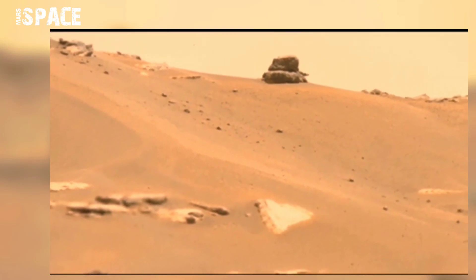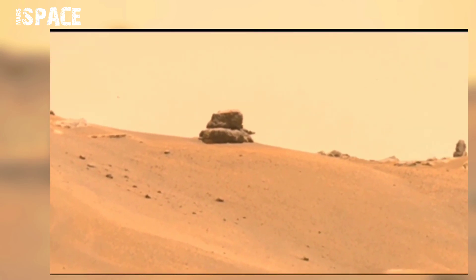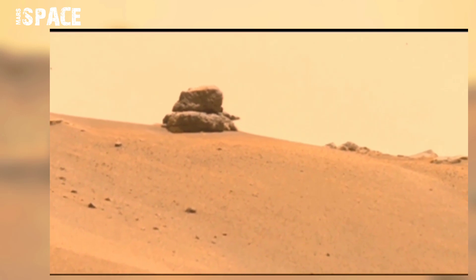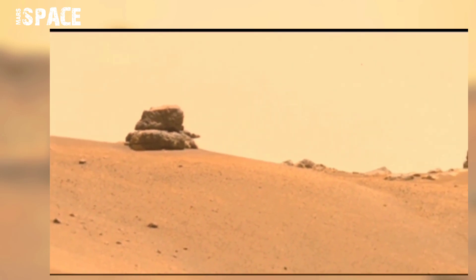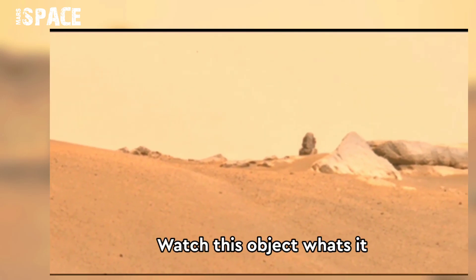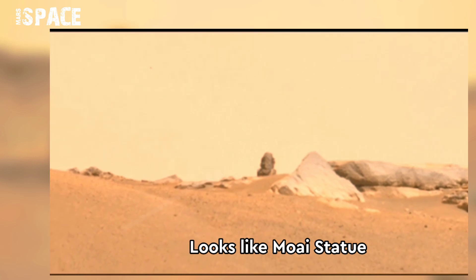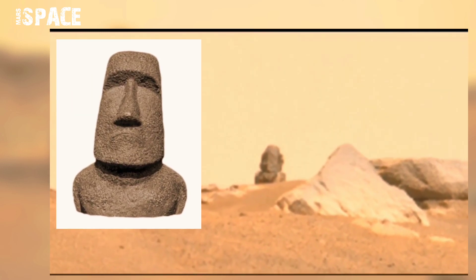NASA's Mars Perseverance rover acquired these images on 22nd October 2021 using its Mastcam-Z, a pair of cameras located high on the rover mast. Perseverance spotted a Y-shaped rock reminiscent of carved volcanic stone figures found on Easter Island.